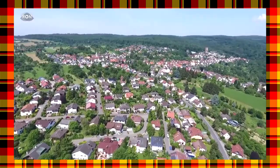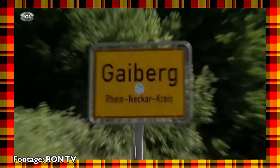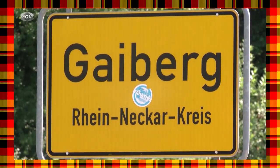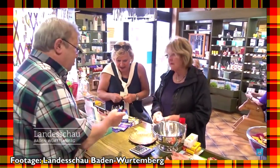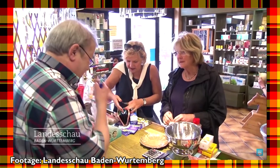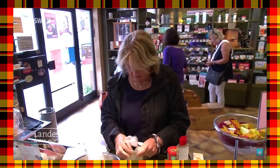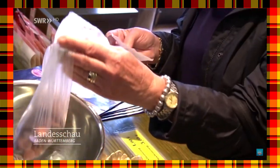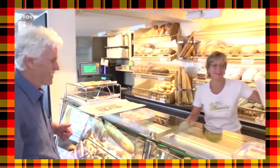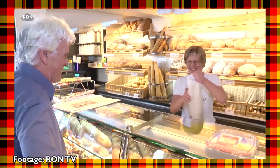But perhaps the most ambitious example of the ongoing D-Mark economy is the town of Geiberg in Baden-Württemberg, where during the month of May each year, every participating store in town gladly accepts payments in D-Marks. As late as 2019, one local bakery reported receiving over 600 D-Marks that year.